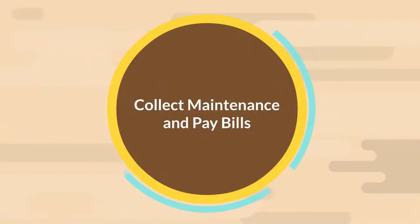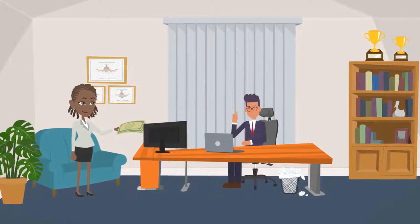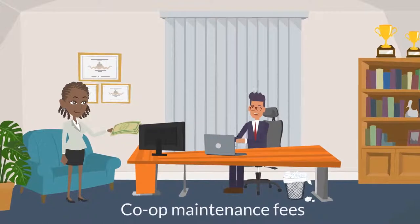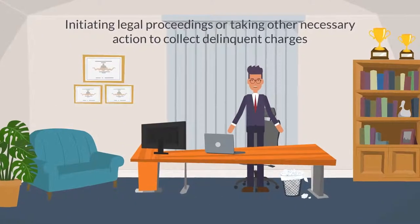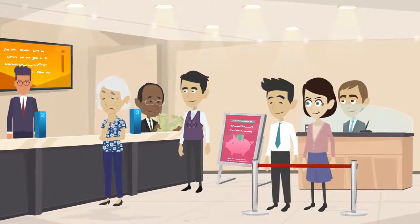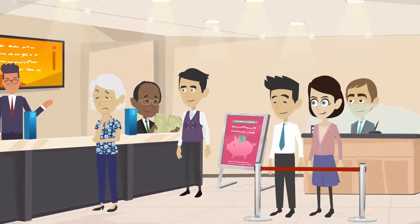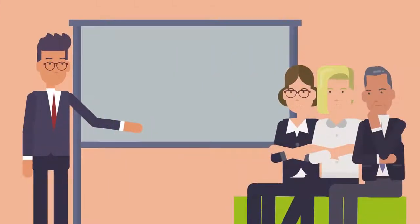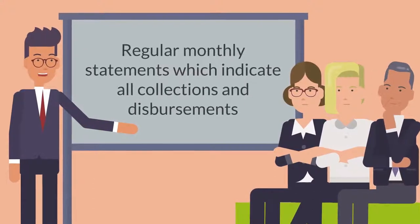Collect Maintenance and Pay Bills. A managing agent is also typically responsible for collecting monthly condo common charges or co-op maintenance fees from unit owners. This responsibility also includes initiating legal proceedings or taking other necessary action to collect delinquent charges. In addition, building management verifies and pays bills received for services, work, and supplies ordered in connection with the maintenance and operation of the building. A good managing agent will also provide the building with regular monthly statements which indicate all collections and disbursements.